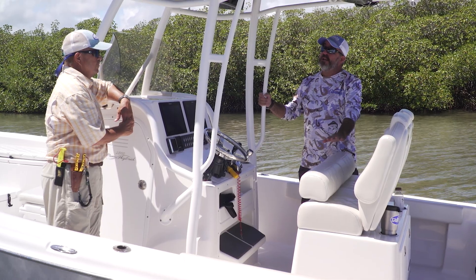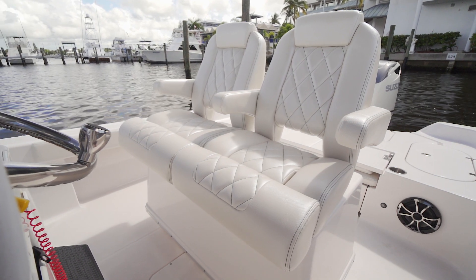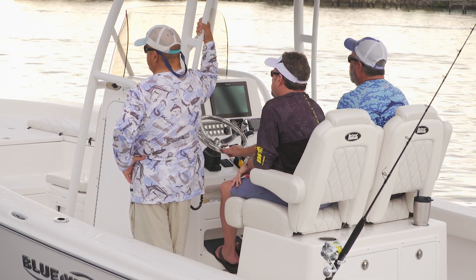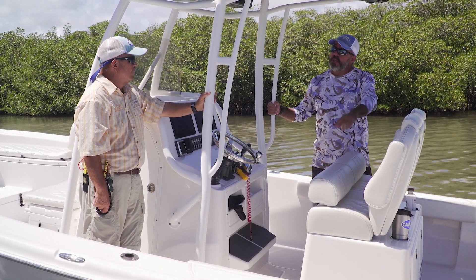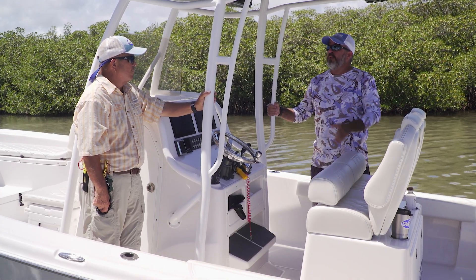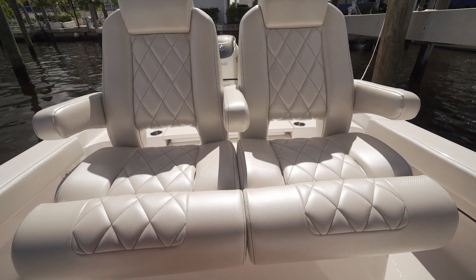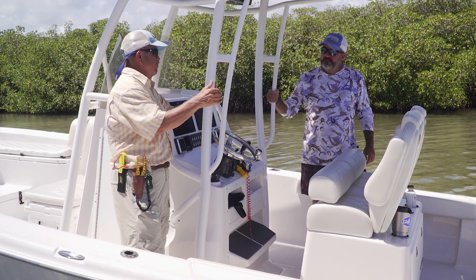The LeBrock seats are really custom and super comfortable — like a sports car convertible to lean against when standing or to sit in. There are storage drawers in the back and storage trays on the side. You can also add a 40-gallon live well, which comes in a couple of different configurations depending on how you like to fish. The LeBrock seats are fantastic.